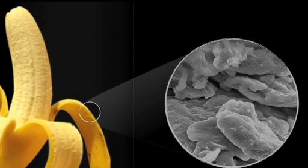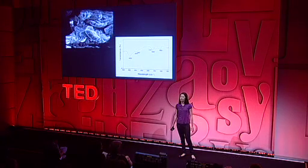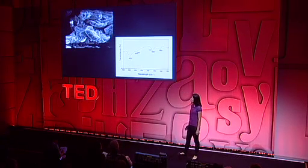Look inside the banana peel with me. During my master's program, I was looking for a new solution for removing heavy metals from the wastewater. So I made a powder using banana peel, and I studied the special structure which can trap the pollutants from the wastewater, and also the molecules that are on the banana peel surface.